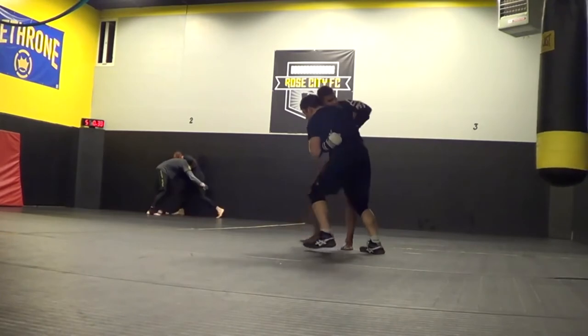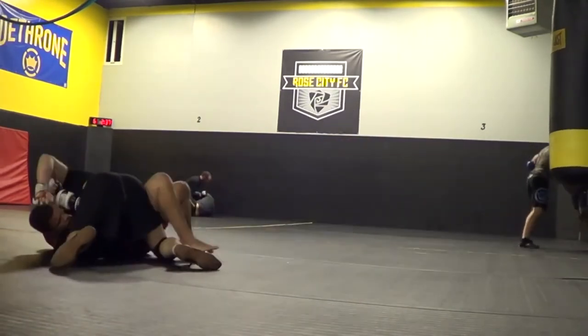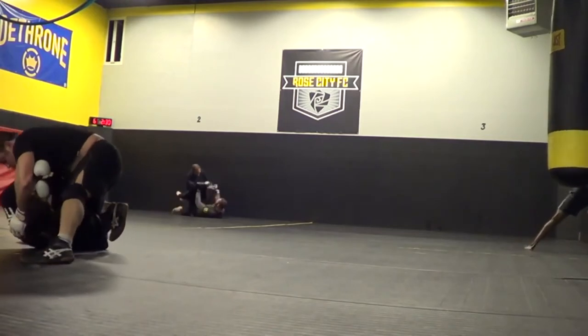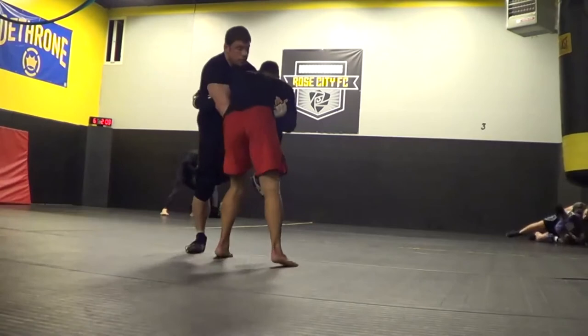Now we go to Portland — hit the horagos. This is when I was coaching at Rose City Fight Club. These guys are mostly amateur fighters and some early pros. One guy would go on and fight in the UFC. Got the armbar there.